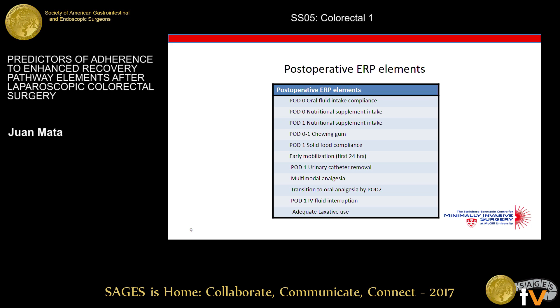This is the list of our postoperative ERP elements: early fluid intake, early solid food intake, nutritional supplements, chewing gum, and early mobilization. We also have removing the Foley catheter in time, multimodal analgesia, switch to PO analgesia, interrupting IV fluids, and adequate laxative use.